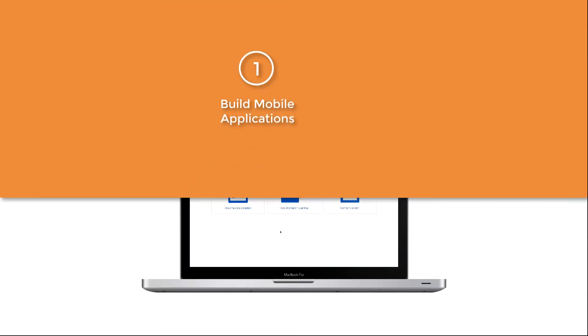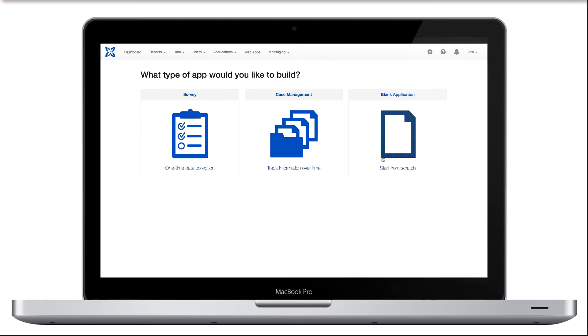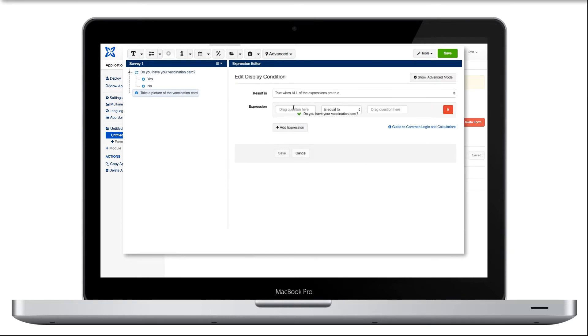CommCare's user-friendly interface makes it easy to build an app. Select the type of app you want to build, choose from different question types including single answer, multiple choice, and multimedia capture, and leverage our drag-and-drop form builder to speed up the process.